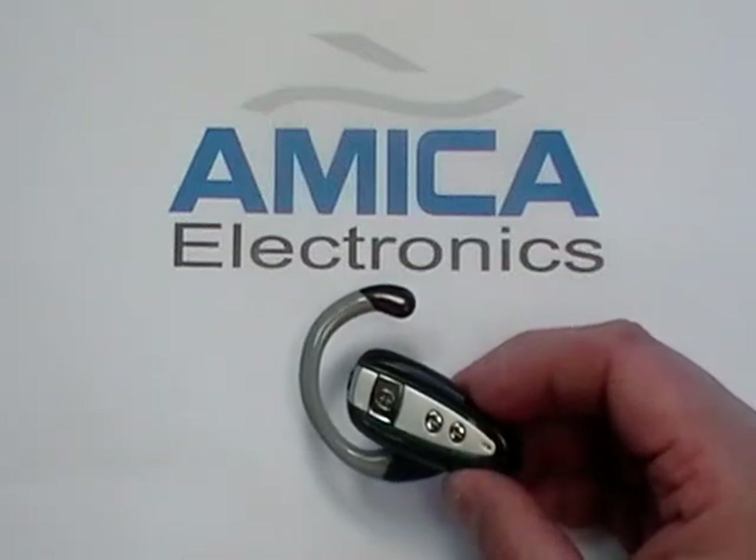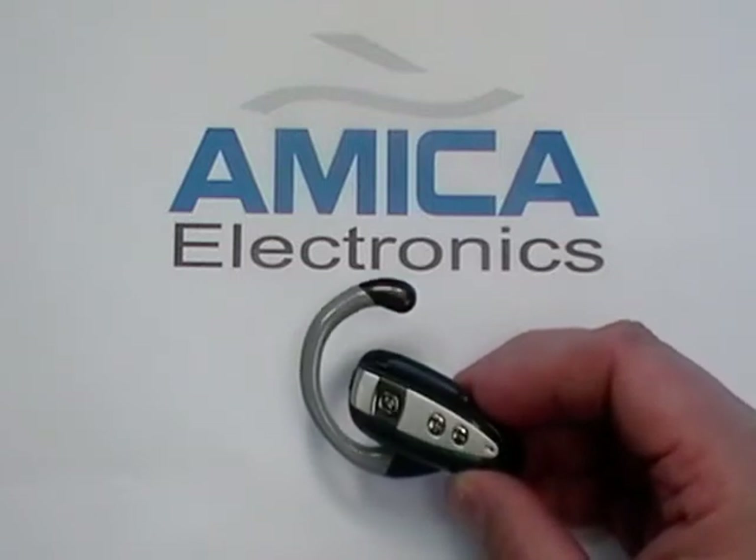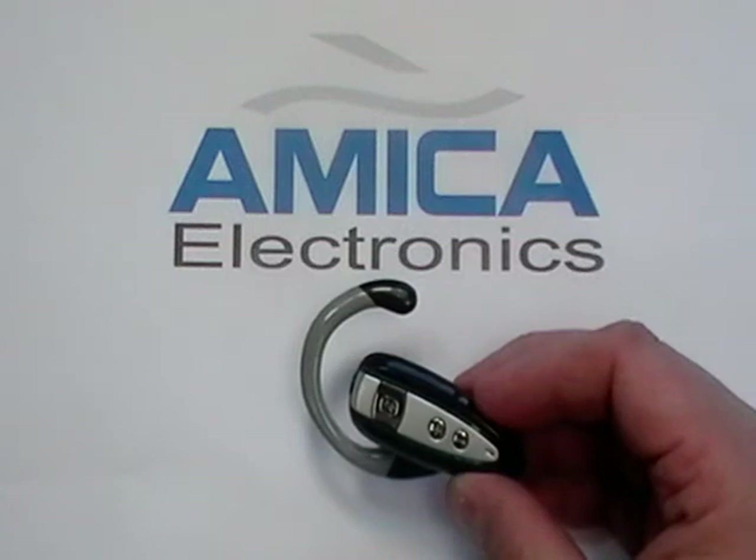Hi everyone and welcome to Amica Electronics, your eBay source for high quality Bluetooth accessories at incredibly low prices. Today we're showing you this high quality universal Bluetooth wireless headset.